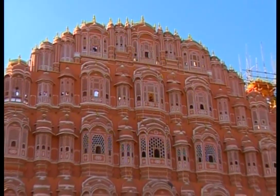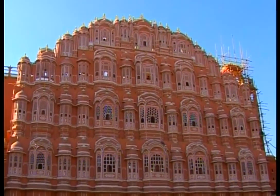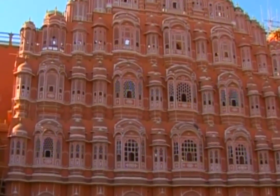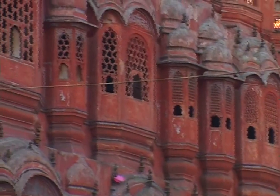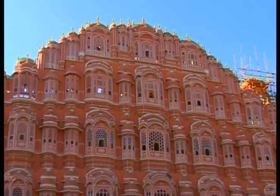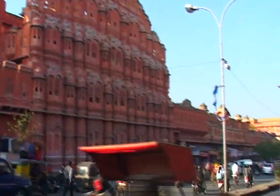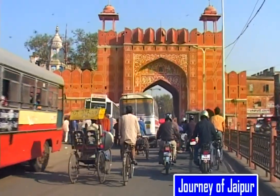King Savai Pratap Singh built Hawa Mahal in the year 1799. The ladies of the kingdom used to peep through the small window panes and watch day-to-day things happening around. Here is also a beautiful museum, built in 1983.